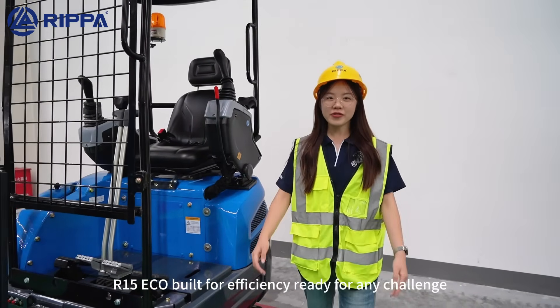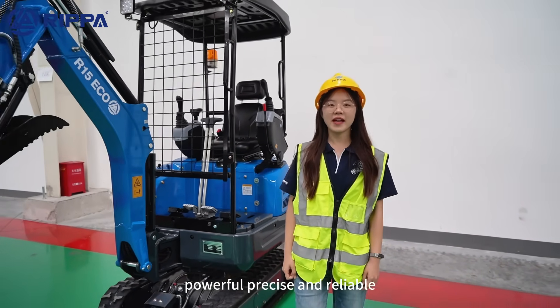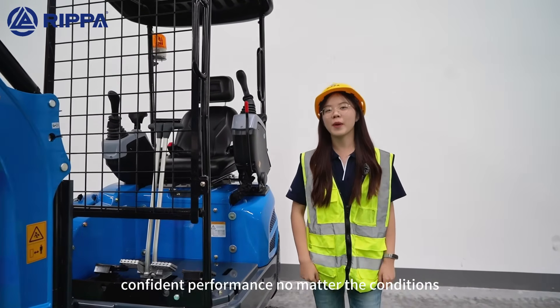R15 ECHO — built for efficiency, ready for any challenge. Powerful, precise, and reliable. It brings you a smooth, confident performance no matter the conditions.